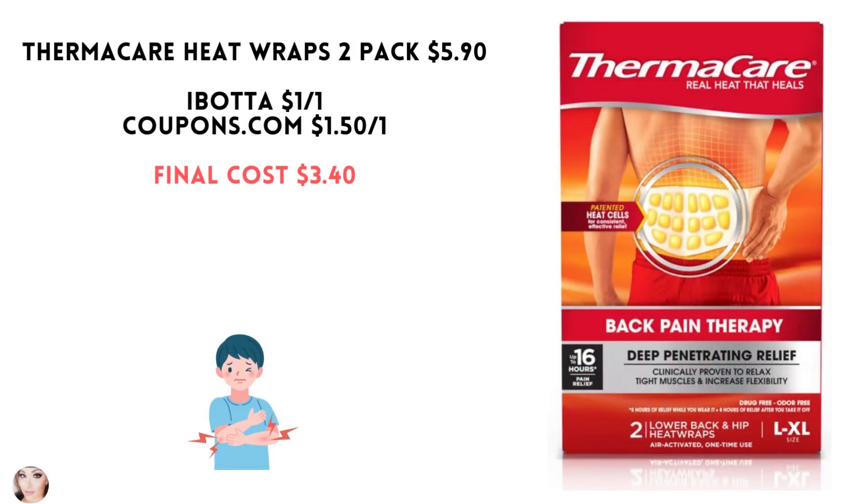The final offer is for the Thermacare Heat Wraps. This is the two-pack for $5.90. Ibotta has a $1 rebate. Coupons.com has a $1.50 coupon, making your final cost $3.40.